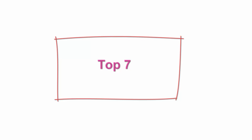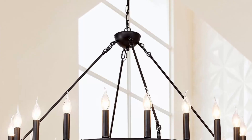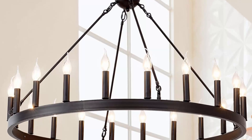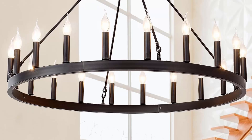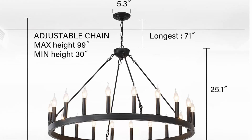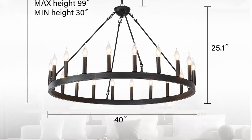Top 7: Black Wagon Wheel Chandelier, 40-inch, 20-light farmhouse wagon wheel chandelier, round industrial ceiling light fixture for outdoor porch, high ceilings, living room, dining room, foyer, and entryway. This black wagon wheel chandelier was made by skilled craftsmen. The 20-light design provides 360-degree light coverage creating a vintage industrial and nostalgic style. Using a bright bulb will illuminate a large space and create a cozy home atmosphere.